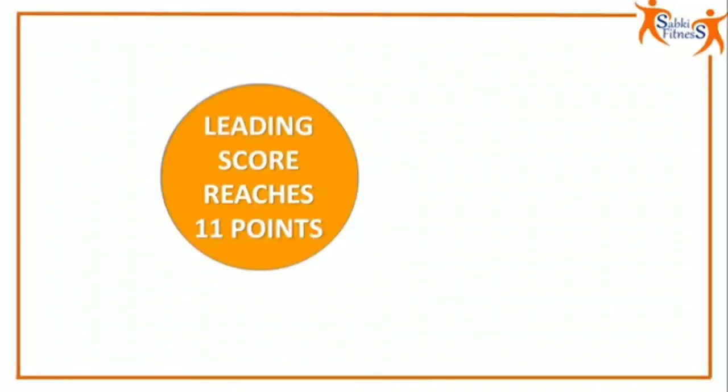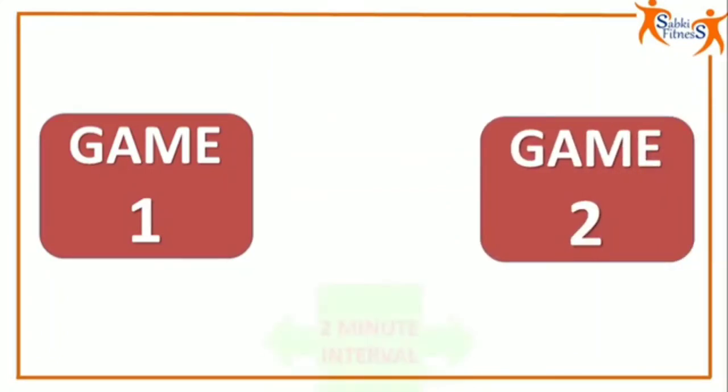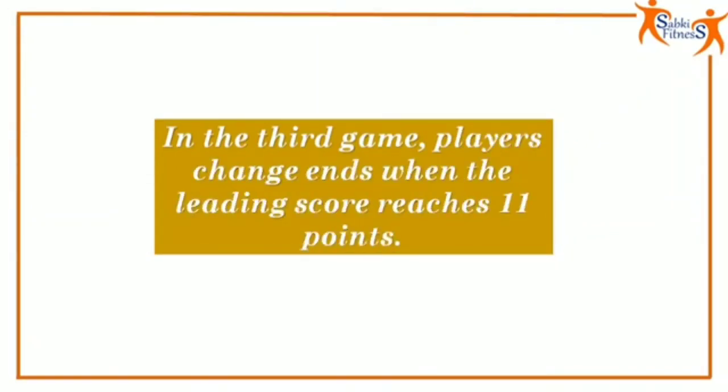When the leading score reaches 11 points, players get a 60-second interval. A 2-minute interval between each game is permitted. In the third game, players change ends when the leading score reaches 11 points.